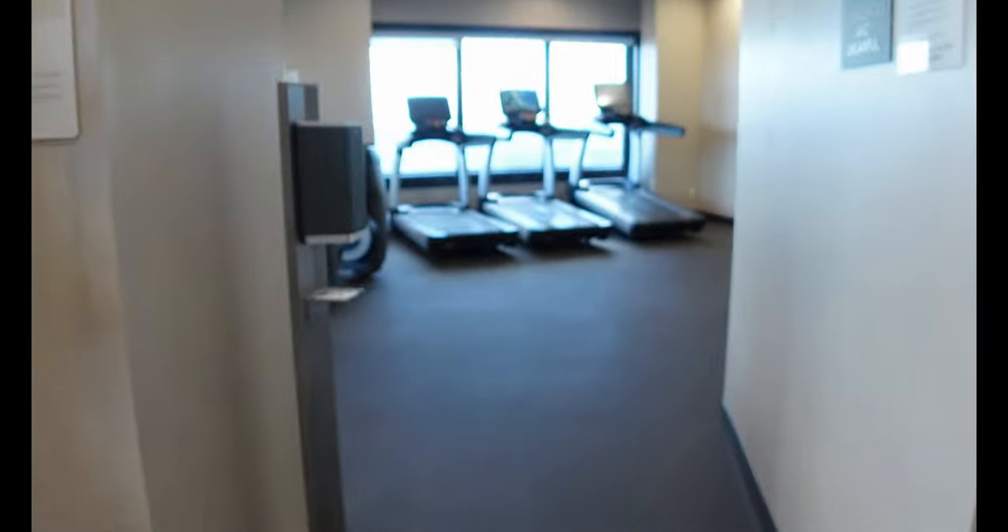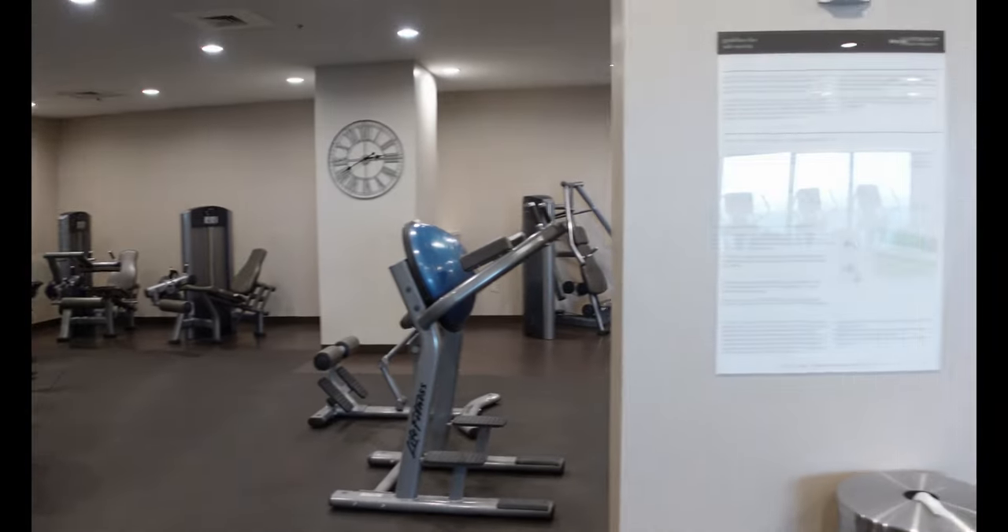There's plenty of cardio equipment and just enough machines to get a good strength training workout.